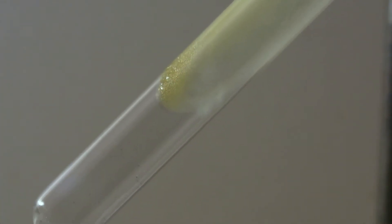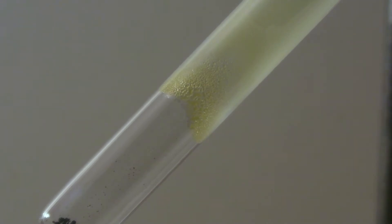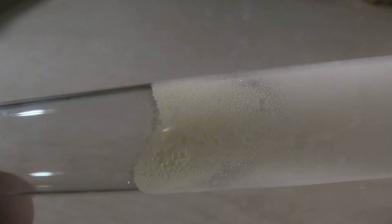Even after cooling down completely, the sulfur doesn't crystallize immediately, but within the following days.